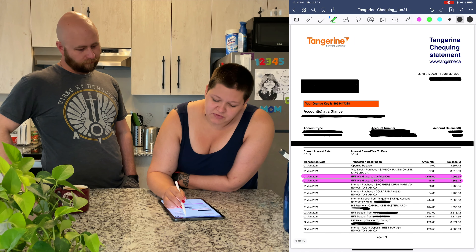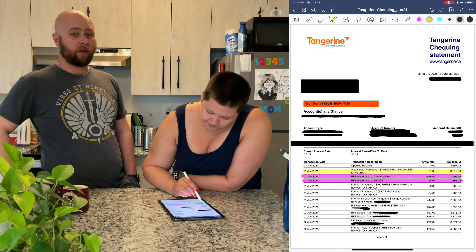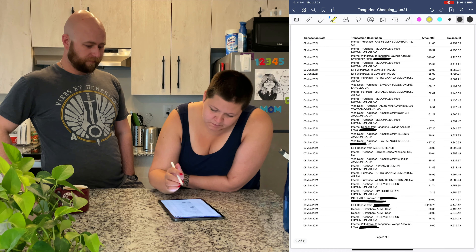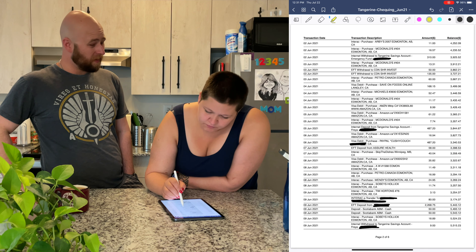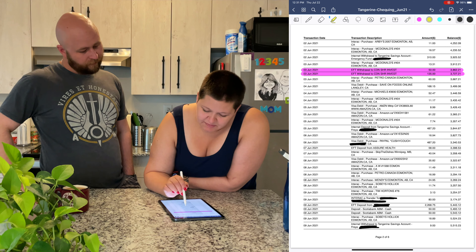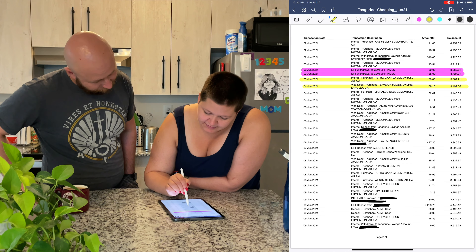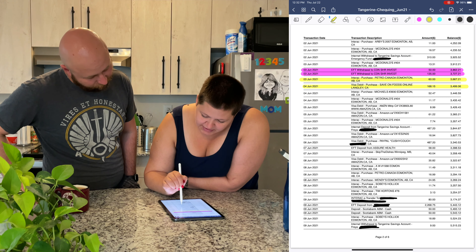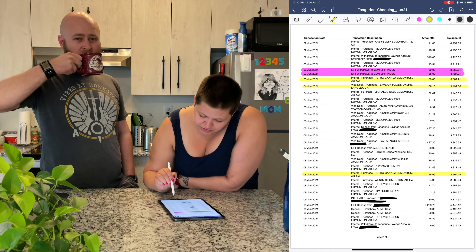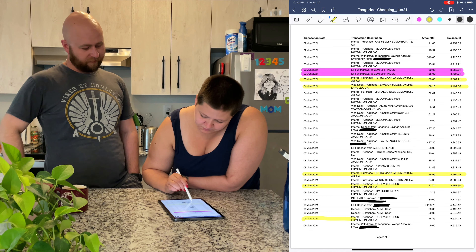Now we could go back through and do discretionary spending — things like groceries and gas. This is the stuff that still occurs all the time but isn't always the same amount. Groceries, gas, household items could go in here as well. Subscriptions I would actually put under spending money because it's not necessarily a necessity. If you're not sure what a category was or what a transaction was, just do your best guess.